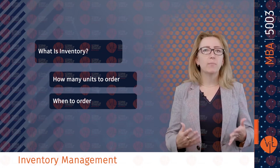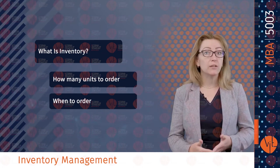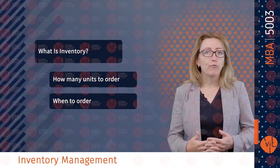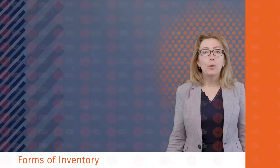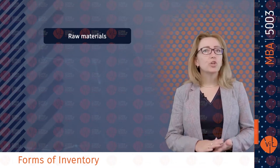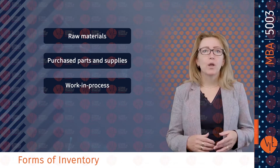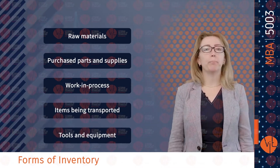It is estimated that US companies carry over half a trillion dollars in inventories spread out along their supply chains. The average holding cost of inventory in the United States is estimated between 18% and 35% of the total value of inventory. Forms of inventory can be raw materials, purchased parts and supplies, work in process or items being transported, and finally tools and equipment.